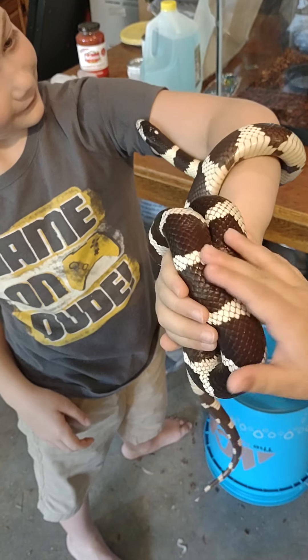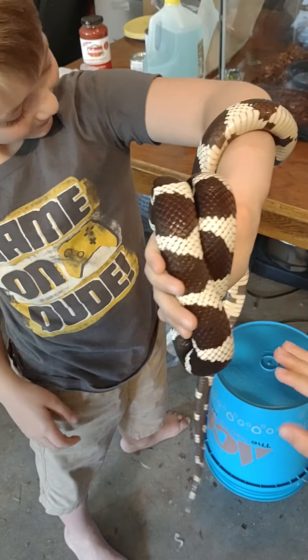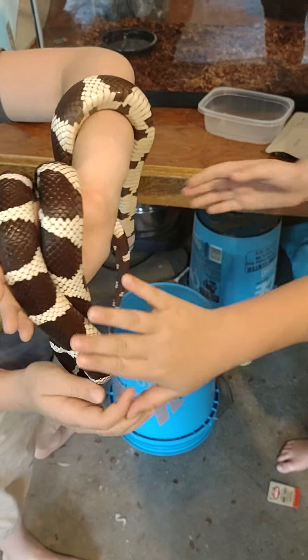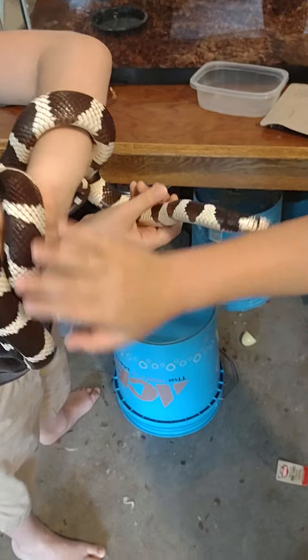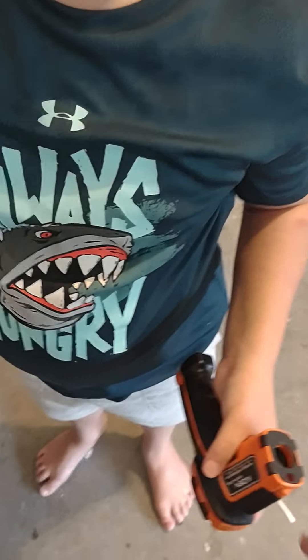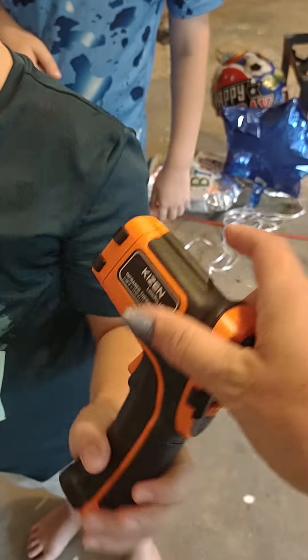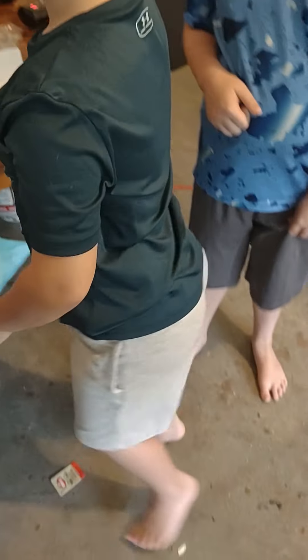So right now we're keeping him in the garage because Luke's mom isn't too thrilled with having a snake, but it is a heated garage so he'll be fine out here. He does have his heating mat as well, and Gabriel has the thermostat that you can check his cage temperature with.